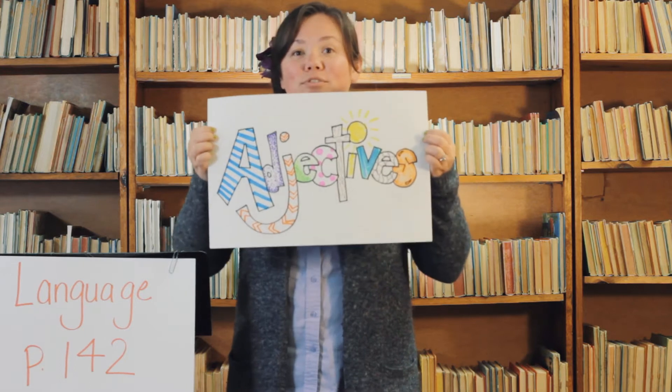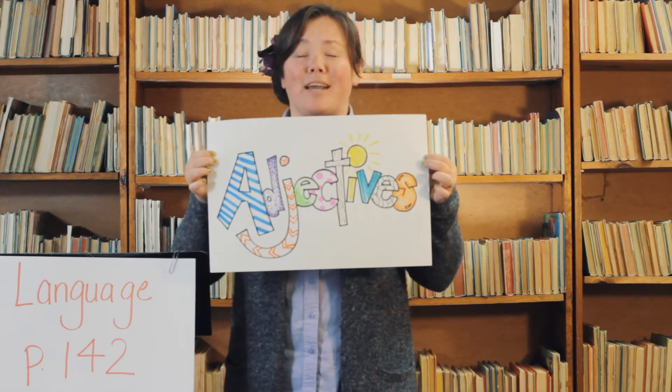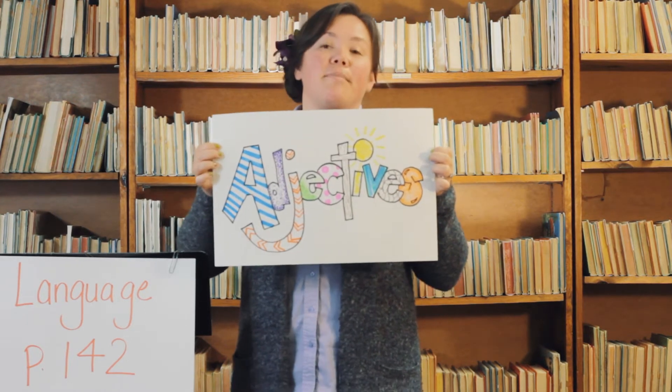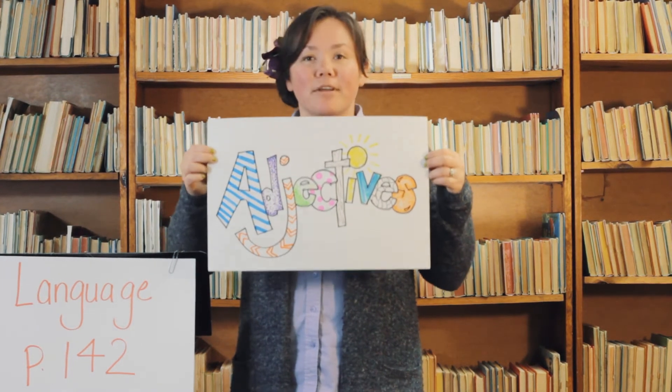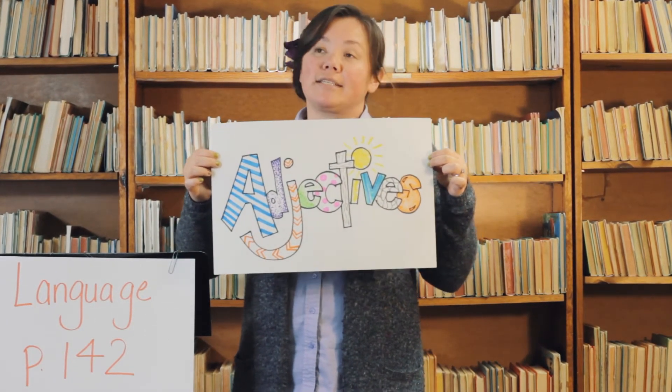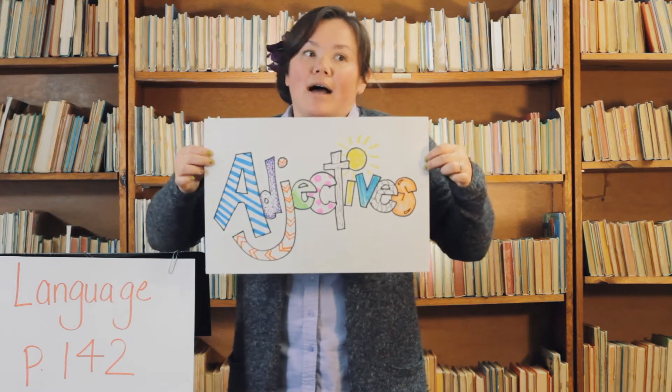Today we are going to be talking about adjectives, and I am so excited about adjectives! I wish I could be there with you teaching you about them, because they are my absolute favorite. They bring color, they bring life, they bring spice — they make everything just that much better. An adjective describes a noun.